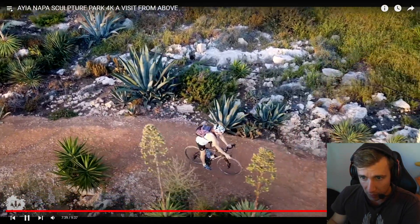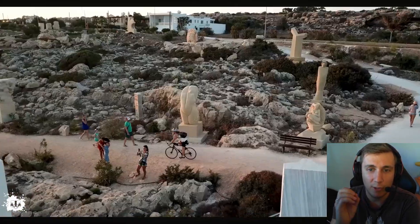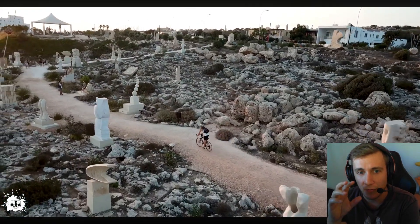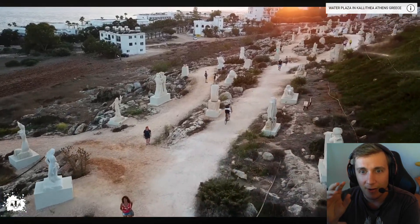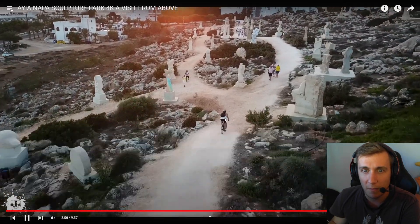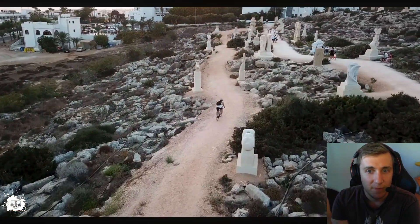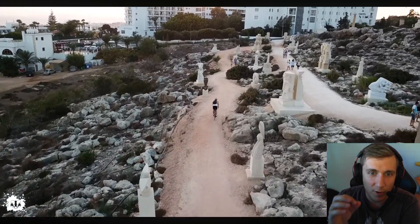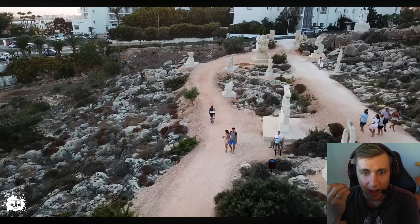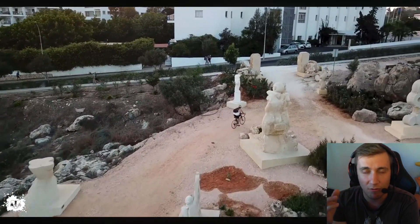Now look at this — you have details everywhere. We should have gone a lot slower so you can focus on the items showcased, but look how great this is. What we're filming is me crossing through the statues and the garden in Ayia Napa. You have detail, you can see everything — I'm not glowing like a torch. I have proper colors, and in post-production you don't really need to edit the colors much if you get the proper tones with natural light.